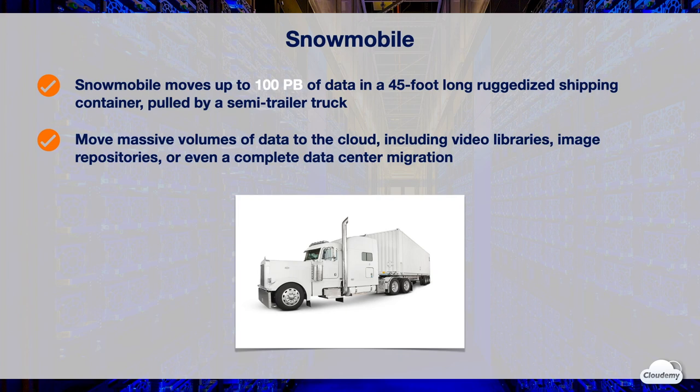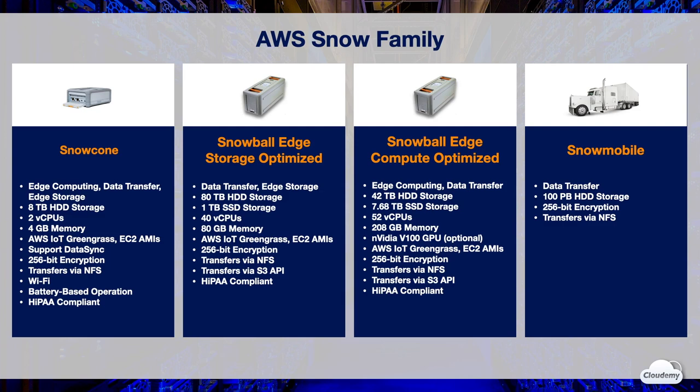Snowmobile uses multiple layers of security to help protect your data, including dedicated security personnel, GPS tracking, alarm monitoring, 24/7 video surveillance, and an optional escort security vehicle while in transit.